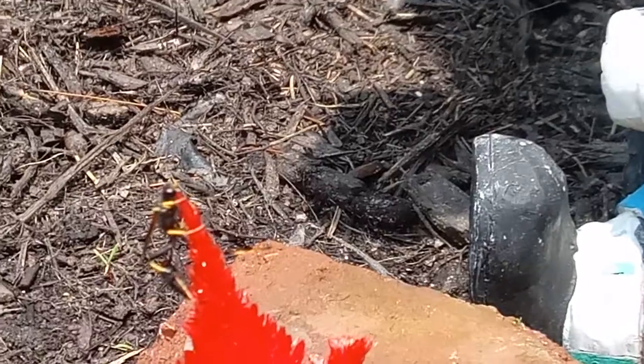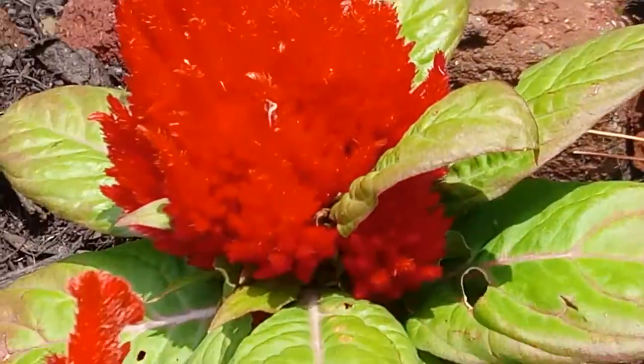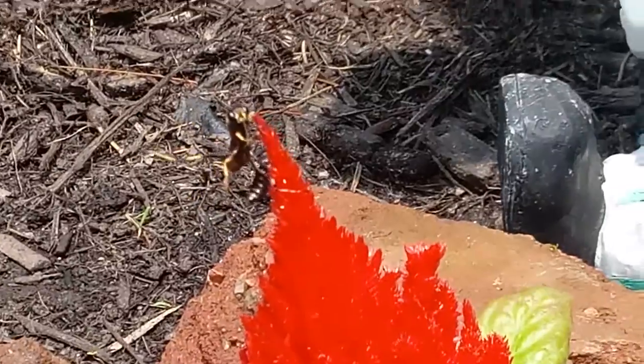Why is it at the tip of it? Is that where the nectar's at? It's a celosia. I've never seen them on there before. Sorry about the shaking, guys — I didn't grab my tripod.